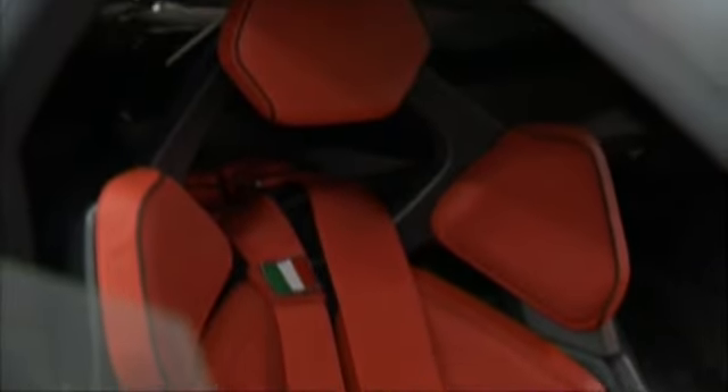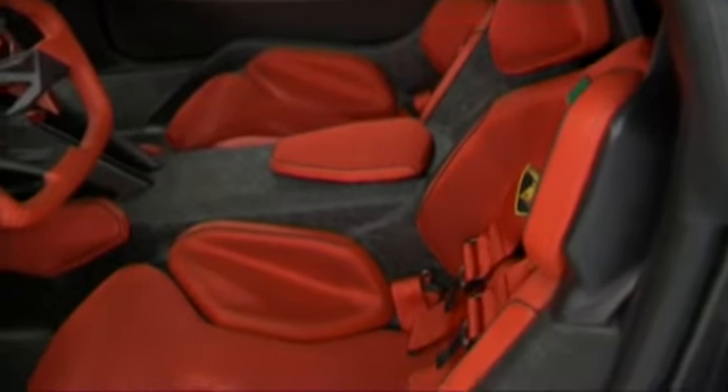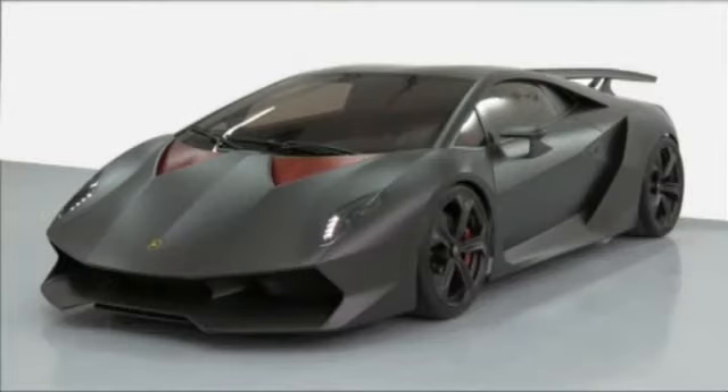Where does all that weight-reducing carbon technology lead to? A spectacular zero to 100 time of two and a half seconds. The Sesto Elemento points to the future of Lamborghini cars — stronger than ever before and extremely light.